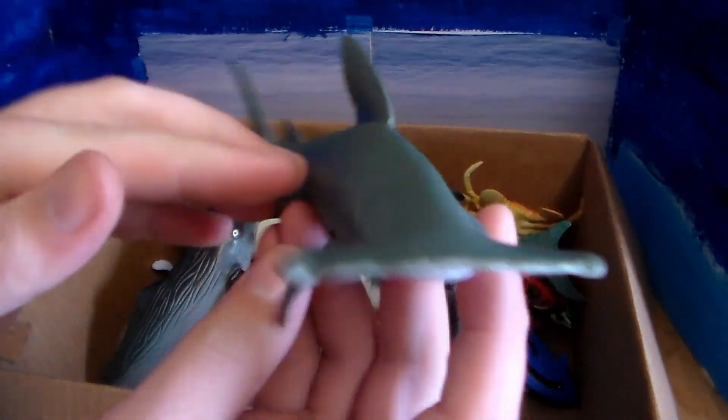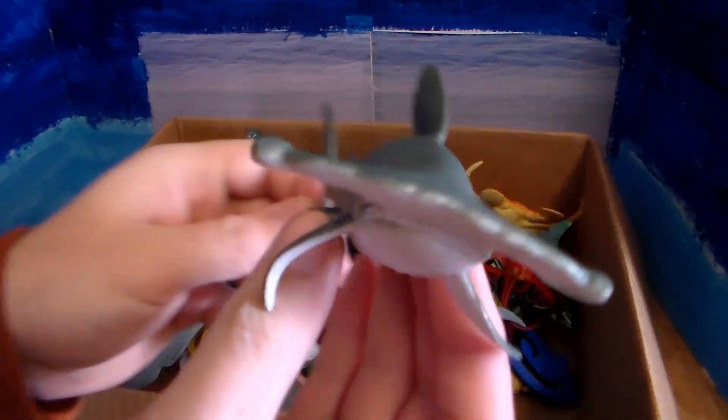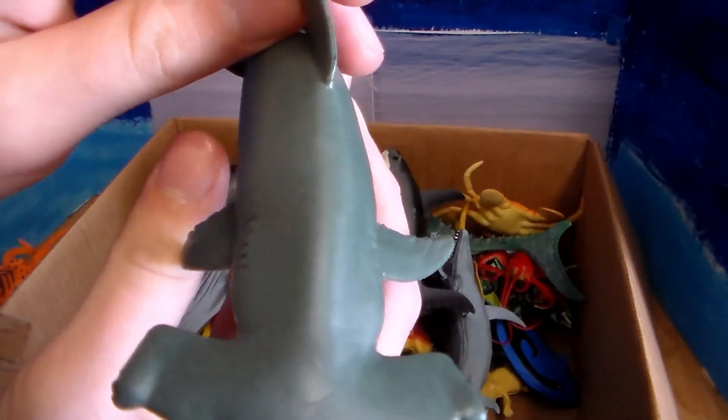Next up we have this beautiful hammerhead shark — one of the most common sharks besides the great white. Very awesome. You can see why they get the name hammerhead.